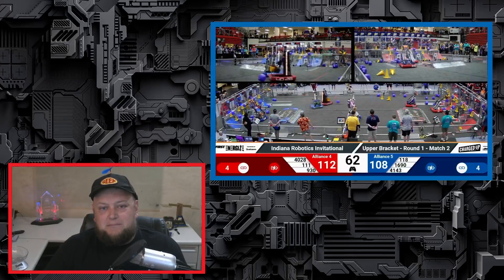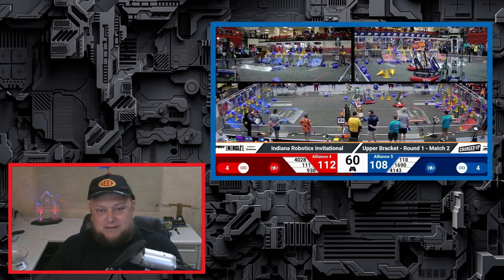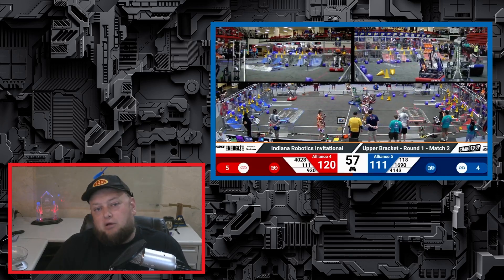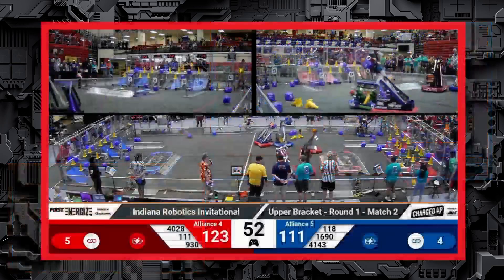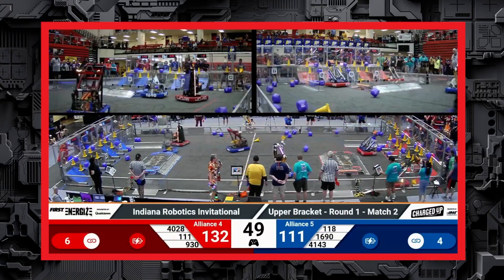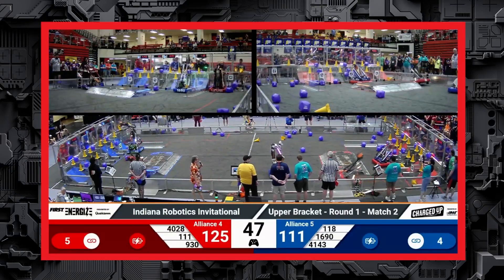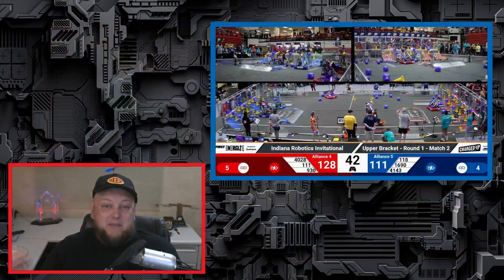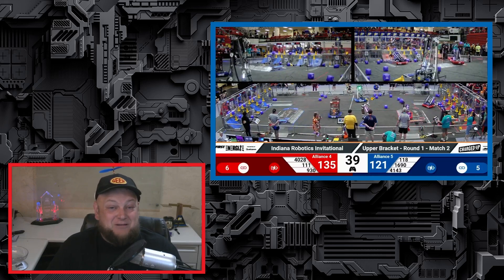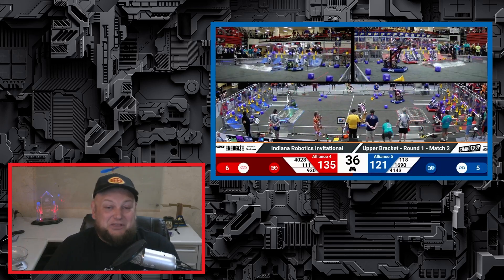The number one alliance had healthy win margins and scores in just three matches and cruised in the finals. The other alliance I expected to make the finals was the number four alliance — a really well-rounded group with 111, fellow Midwest regional winner 930, Buckeye winner 4028, and Waterloo winner and provincial division finalist Team Dave. The number four alliance went out in three matches, but they scored over 200 points in every single match. I think they just had a bit of bad luck competing against alliances who hit their pinnacle matches at the same time.